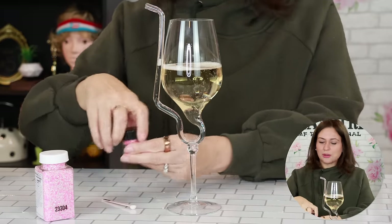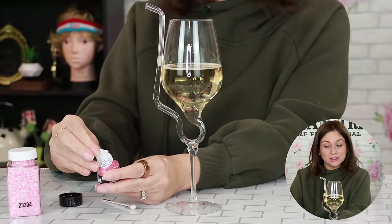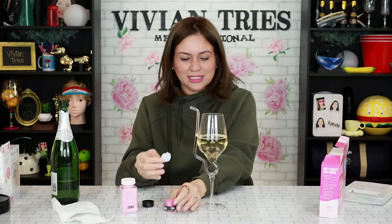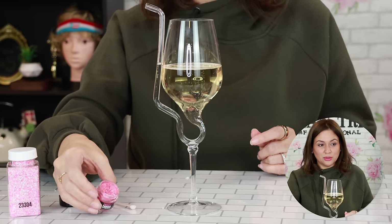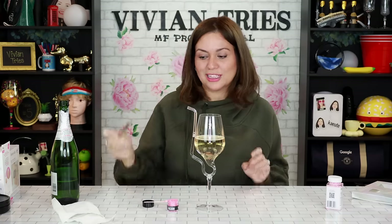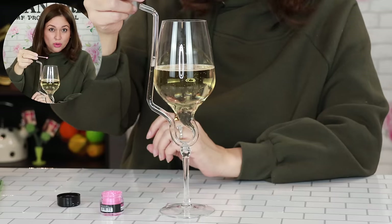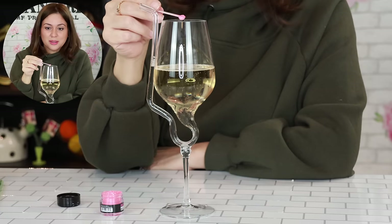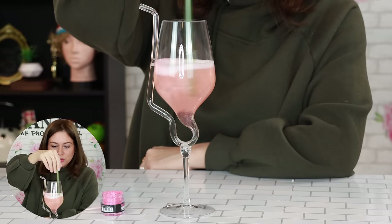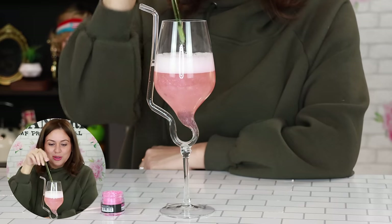I want you guys to see the glitter — I have to pour enough. This looks like eyeshadow. Is this safe? Do we have a dentist around that can tell us if this is safe? Look how beautiful it is. This is the tiniest little spoon. My pookie brought me up a glass straw so I can stir it. My champagne is pink with glitter. I need more. Beautiful.